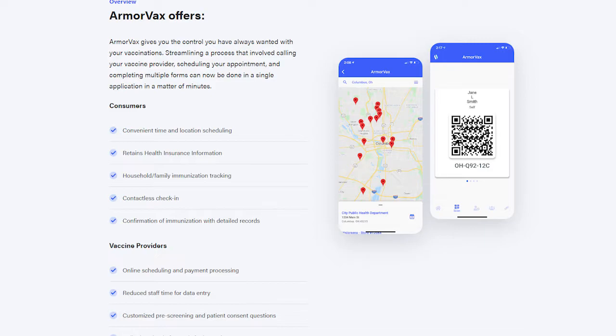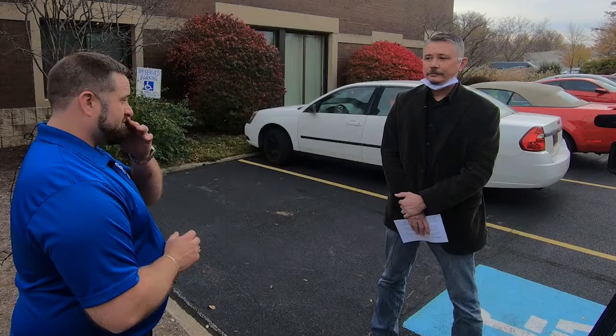You can select the provider, select the appointment time, go to the appointment, and it's free for consumers. We're beta testing it right now with Hamilton County and Columbus County Department of Health. That's going very well, and that's kind of what's next for us on the software side of things.